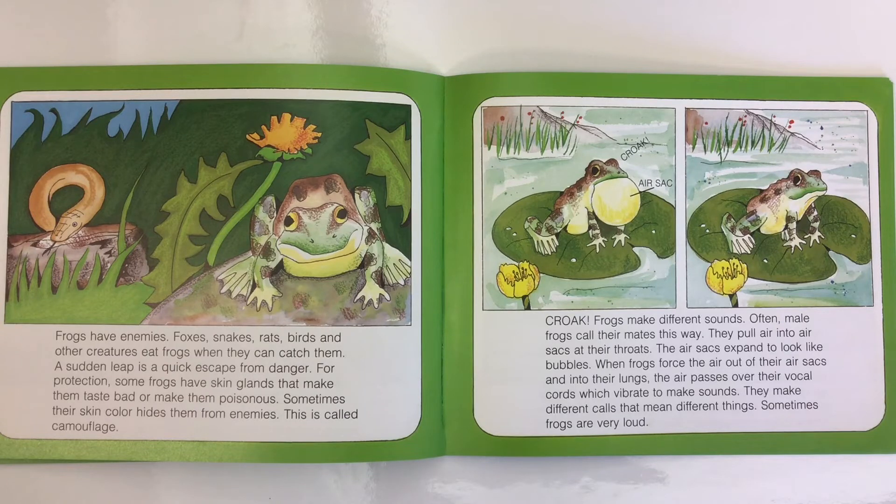Frogs make different sounds. Often male frogs call their mates this way. They pull air into air sacs at their throats; the air sacs expand to look like bubbles. When frogs force the air out of their air sacs and into their lungs, the air passes over their vocal cords, which vibrate to make sounds. They make different calls that mean different things, and sometimes frogs are very loud.